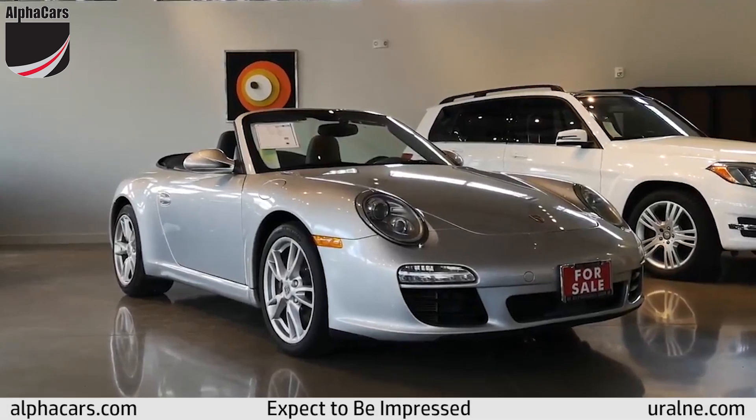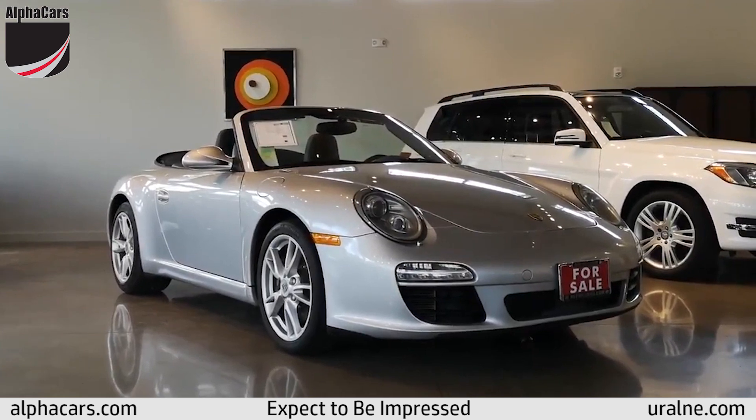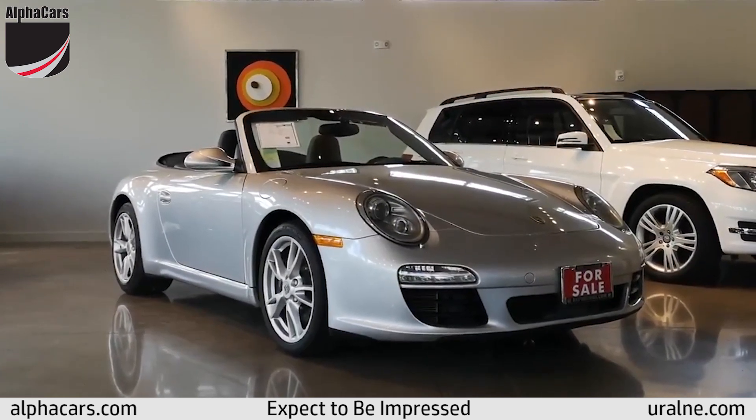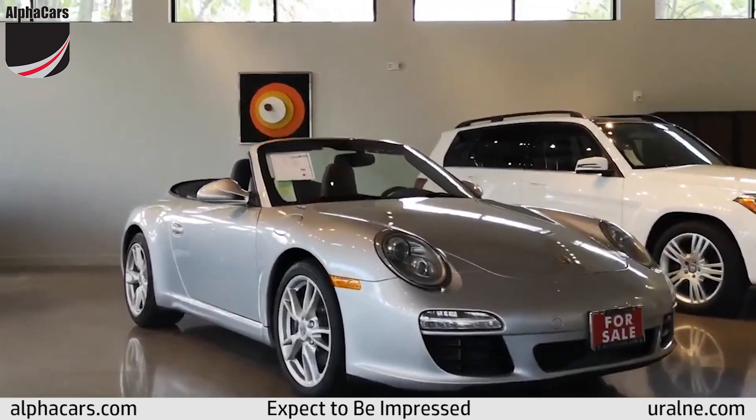Hello from Alphacars, from our Acton showroom location. We are going to be showing off a 2009 Porsche Carrera 911 Cabriolet. Let's check this car out.